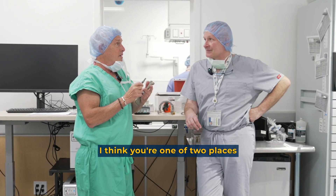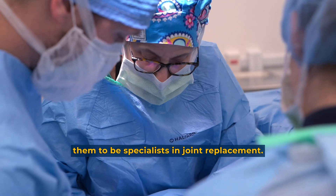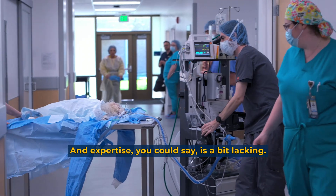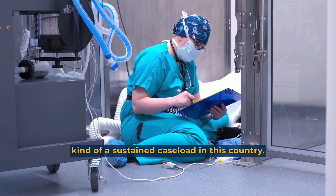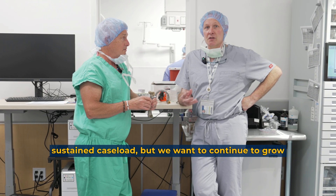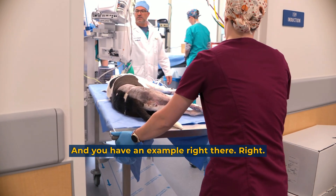We're one of two places in the world that train veterinary surgeons into a fellowship program allowing them to specialize in joint replacement. We think joint replacement is very important — it's not a service that's readily available anywhere, and expertise is a bit lacking. Less than ten places in this country have a sustained caseload, and here we not only have a sustained caseload, but we want to continue growing expertise across a range of total joint replacements.